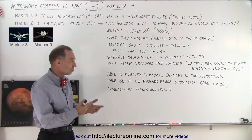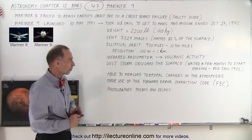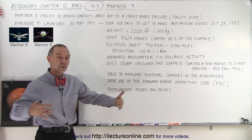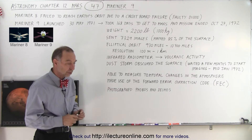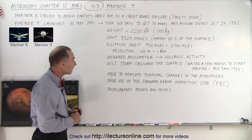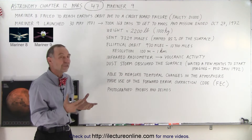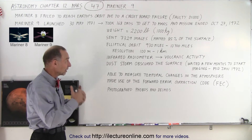All the meteor impact strikes, all the huge canyons on Mars, the large plate volcanoes — what we thought were canals but of course there are no canals on Mars. We saw a number of craters, we saw the terrain. It was really a smorgasbord of information for the scientists looking at these images as they were being developed over time.